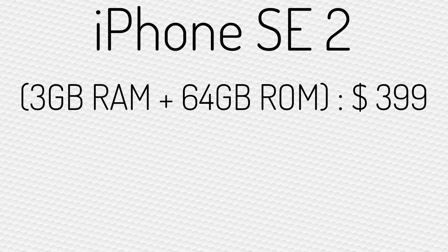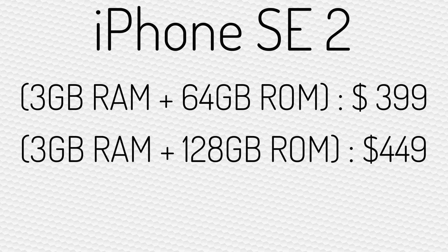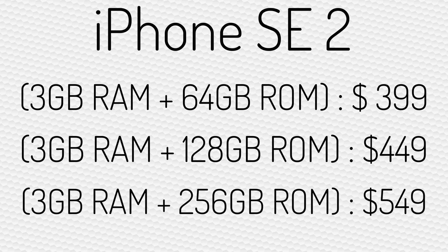The base model of the new iPhone SE 2 has 64GB of storage and costs $399. Apple is also making step-up configurations with more storage, including a model with 128GB of storage that costs $449, and another that tops out at 256GB of storage for $549.